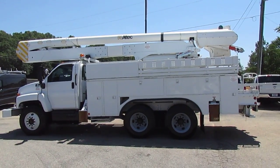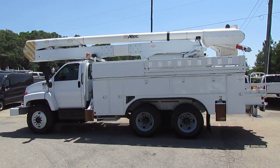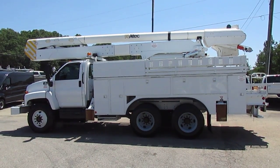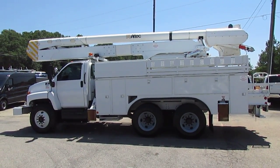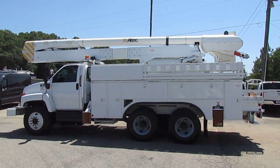Hey folks, Photo Guy here with the Truck Showcase for you, coming to you from JW Truck Sales, the largest commercial truck retailer in the southeast with over 350 vehicles in stock. Today on Truck Showcase I have a 2009 Chevy C8500 bucket truck.